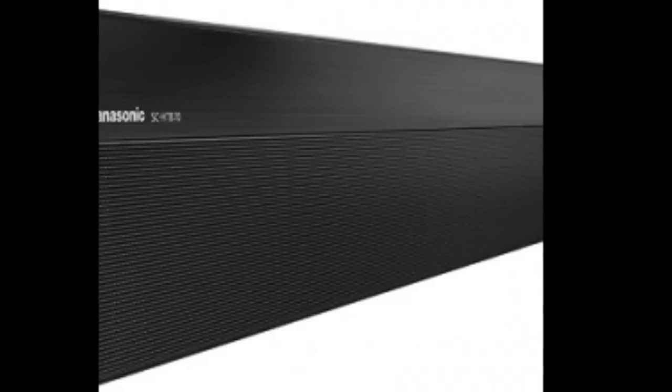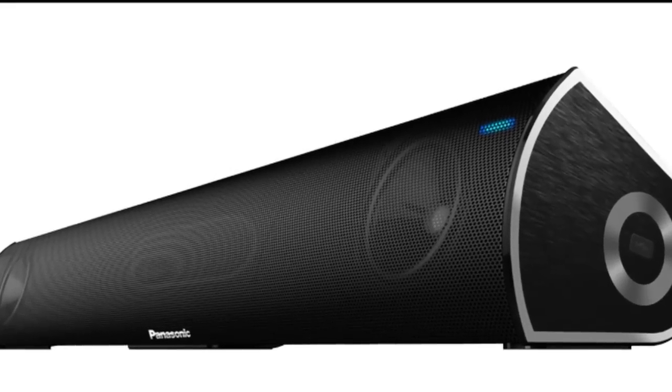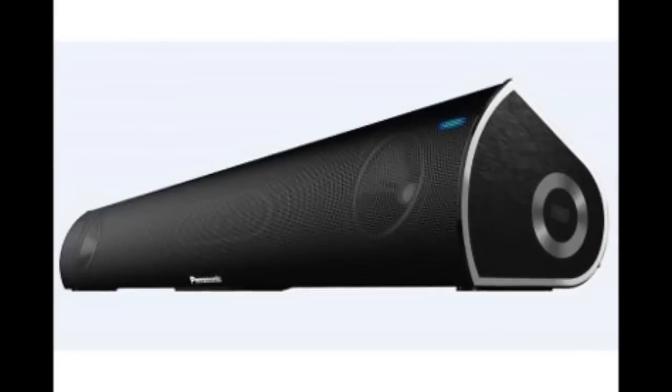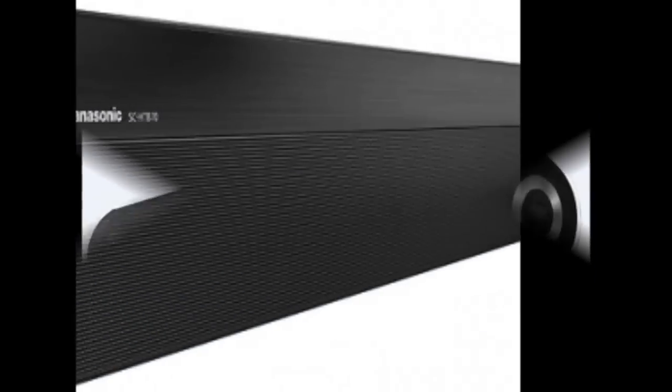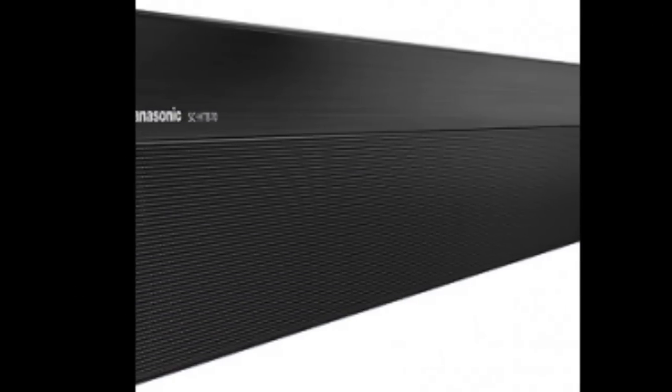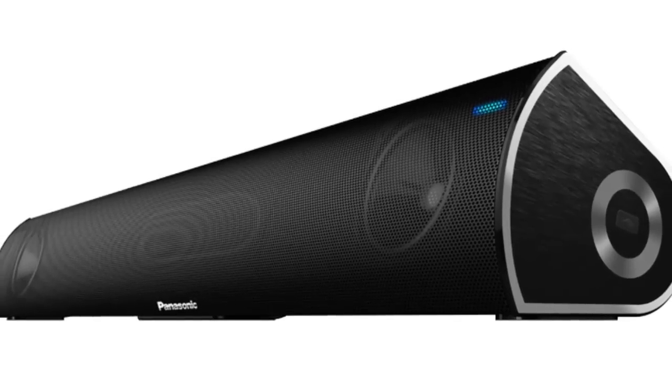The 20 watts speaker comes with metallic punch hole front grille and chrome finished sides. Ashish Sasidharan, Product Head, Consumer Electronics, Panasonic India, said: in its unrelenting pursuit of providing an enriching experience to music enthusiasts, Panasonic India has introduced SC-HTB3GW-K Soundbar in India.